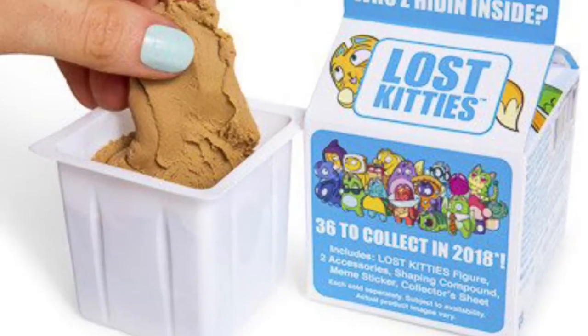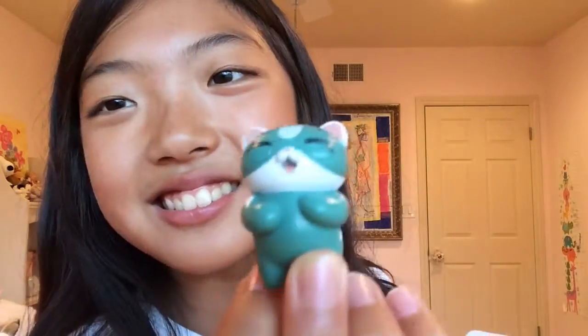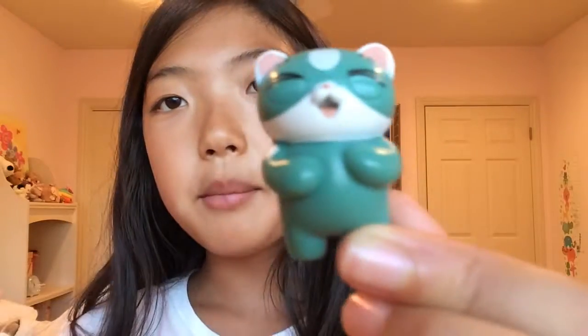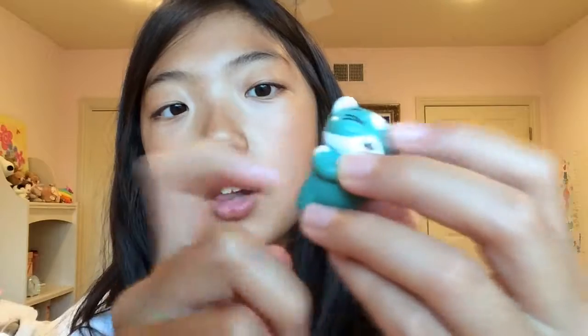I wrapped it with red paper. The twist is that there's dough inside and you have to dig out the dough first to reveal the character inside the blue bag. Now for the moment of truth — I got Tickles! Comment down below if you guessed Tickles. Sorry my camera doesn't focus, but it's super cute. Compared to my hand it's pretty small, but it's so high quality.